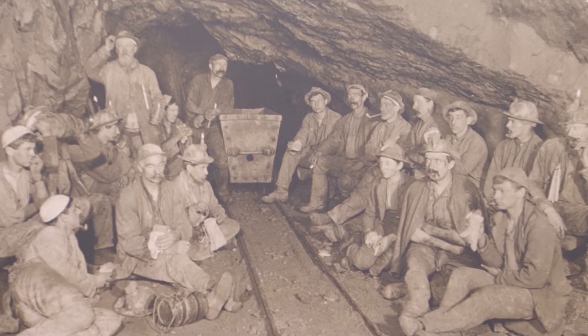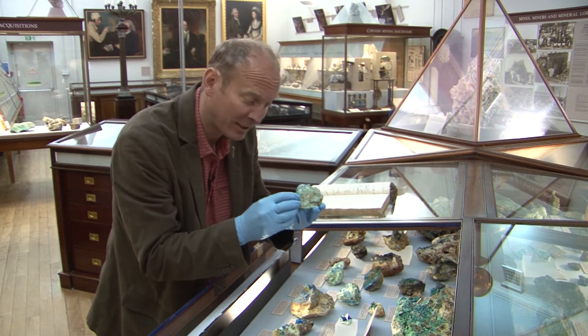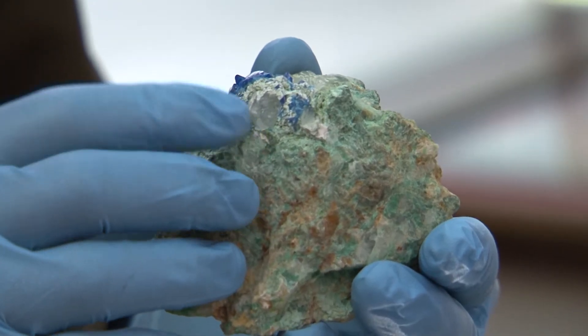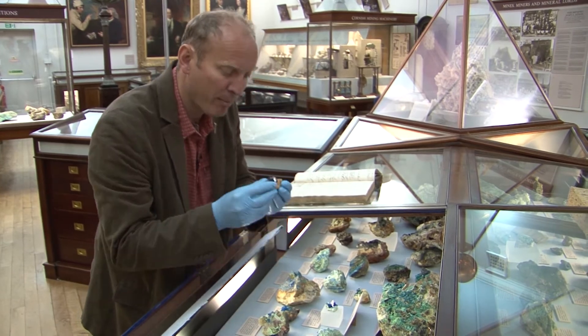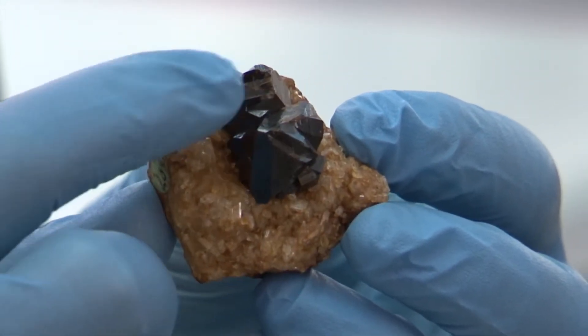What's really fascinating is these are the exact samples that were collected in the late 1700s. This one here — blues and greens — lots of copper minerals. There's lots of those in the collection. There's a special one that caught my eye, and that's this beautiful crystal of Cassiterite, quite rare — a tin crystal.